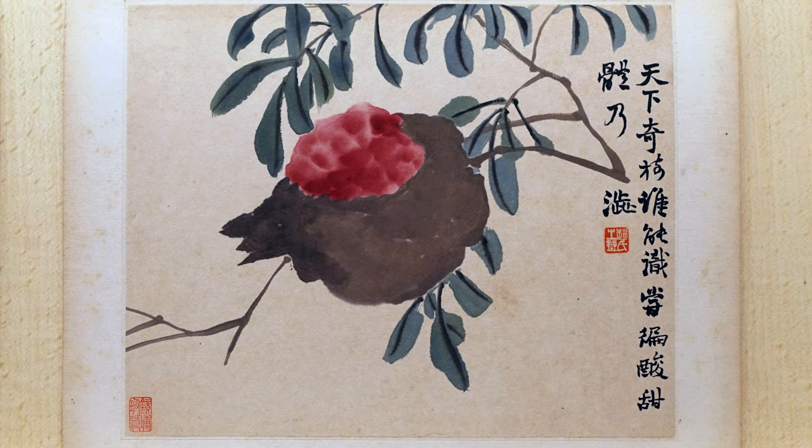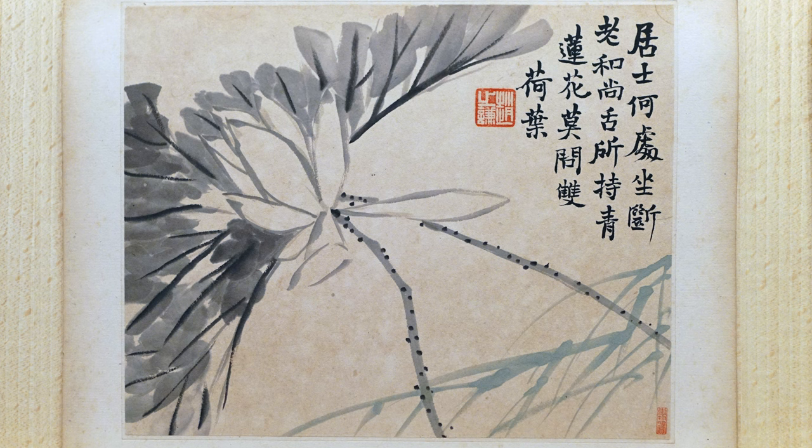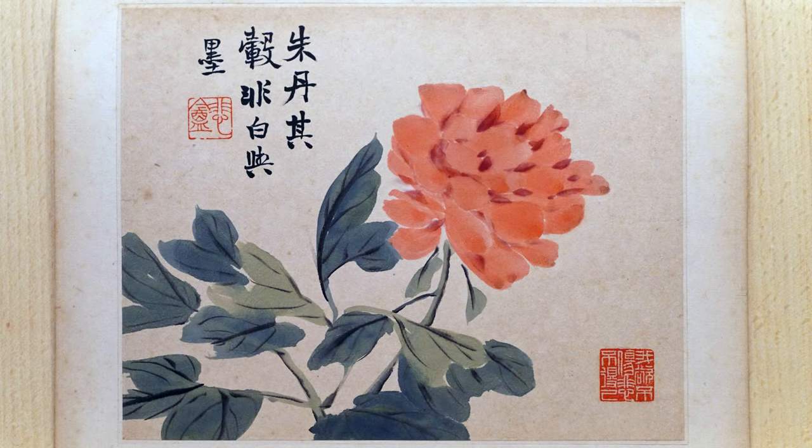It's important to keep in mind who these artists were painting for. Many of these artists — Zhao Zhuxian himself — were professional artists. They would paint not only for themselves and for their friends but also to sell their works. So they were painting works that were visually alluring and marketable.